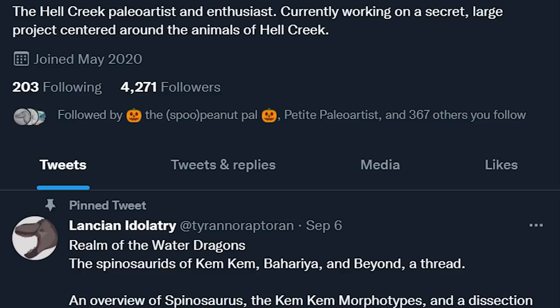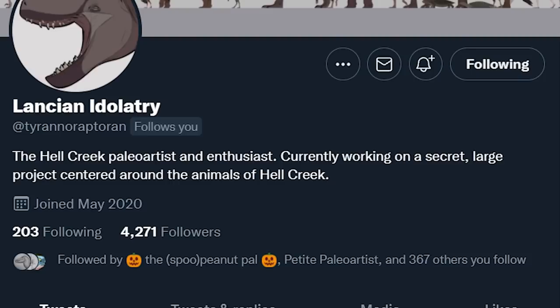This video is almost entirely brought to you by the extensive research and artwork done by Tyranoraptoran on Twitter. Without their thread, this video wouldn't exist, so go follow them for more fascinating research documents.